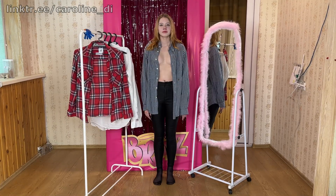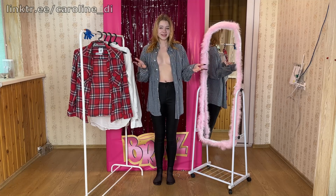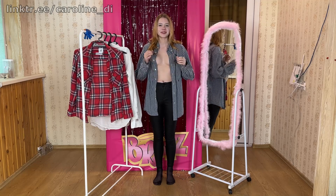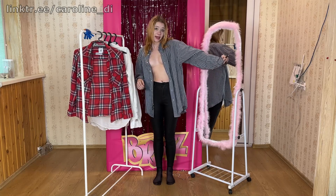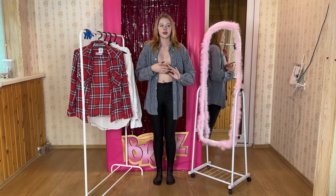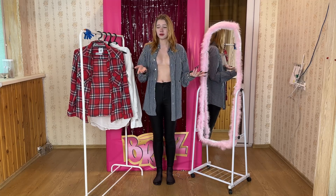Let's embark on a more detailed exploration of the next shirt in our lineup. This particular shirt stands out with its captivating blue-green color, a hue that immediately piques one's interest. It possesses a unique quality that draws the eye and sparks curiosity. What's intriguing about this shirt is its subtle nod to the men's wardrobe — it carries an androgynous charm that sets it apart from more traditional women's shirts. However, this touch of masculinity doesn't diminish its appeal; in fact, it adds to its allure.